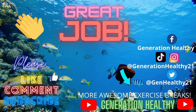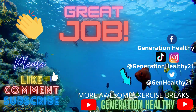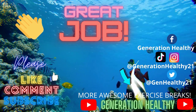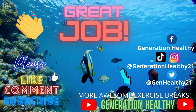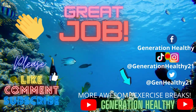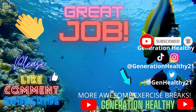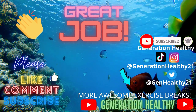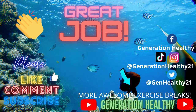Great job everyone. Thank you for playing our sea creatures game. If you like this video, please subscribe to the channel, and stay tuned for more cool brain breaks. Don't forget, check out Generation Healthy, our main page on YouTube, for more awesome brain breaks. I'll see you all in the next video. Have a great, healthy day.